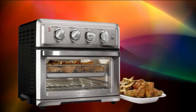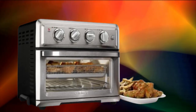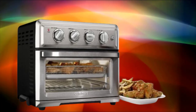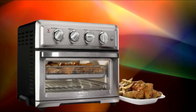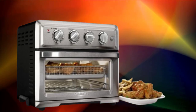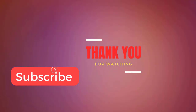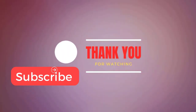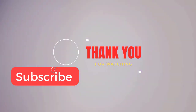With a capacity of 0.9 cubic feet, this countertop microwave is compact enough to fit on most kitchen counters or in small spaces, yet it offers ample room for heating and cooking a variety of dishes. The microwave is equipped with simple and intuitive controls, including dials or buttons for adjusting cooking time and power levels. It also features preset cooking functions for common tasks like reheating, defrosting, and cooking popcorn.